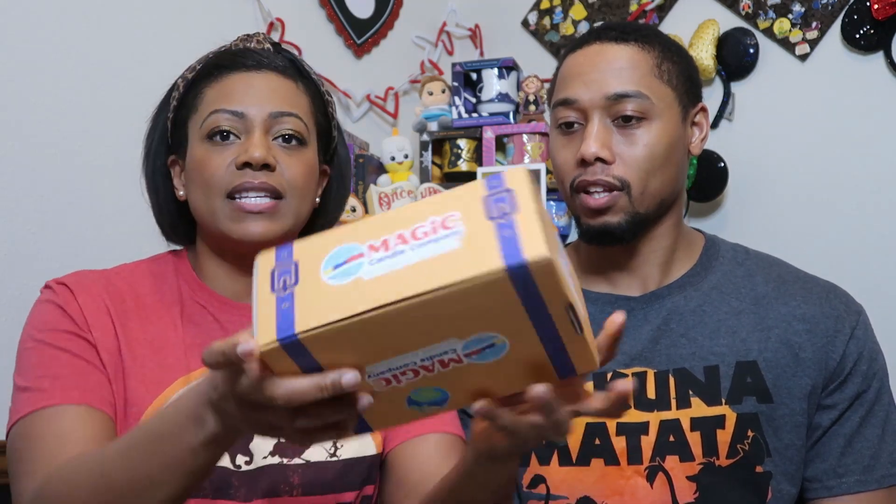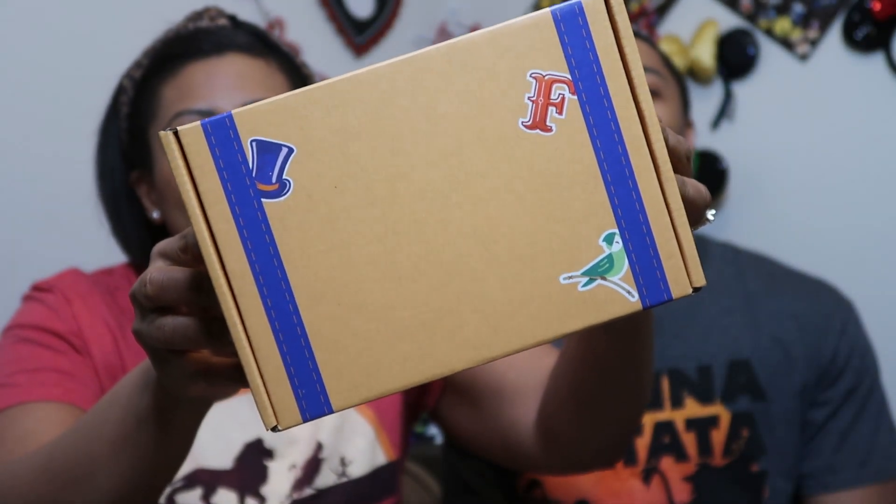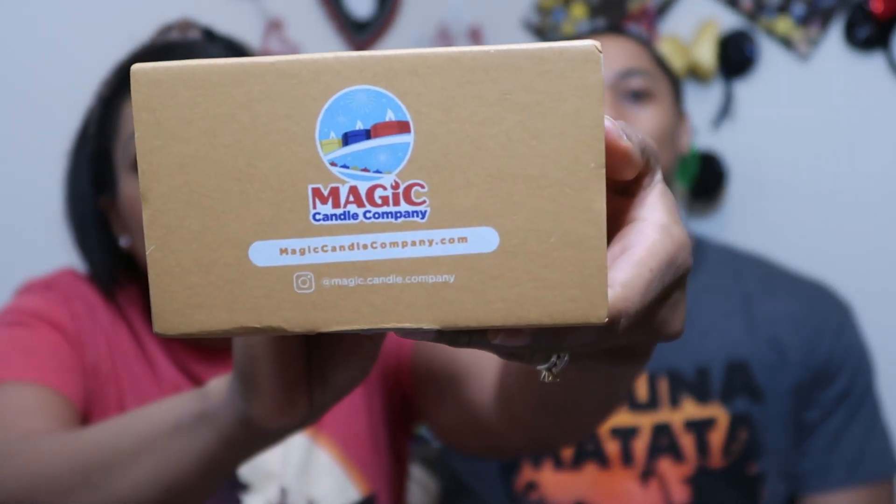Here is the Magic Candle Company box — it says 'inspired by your favorite vacation destination.' It looks like a little suitcase with buckles and stickers on it, just like you'd decorate your luggage before a trip. We have the subscription, so every month it sends us a woodwick candle, wax melts, a room spray, and a car freshener.